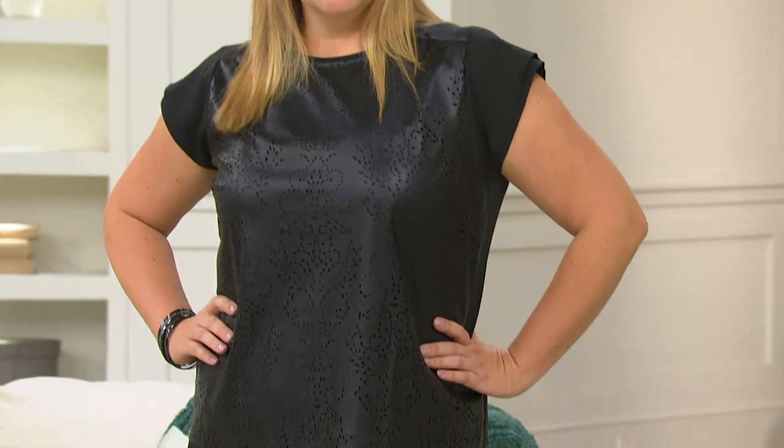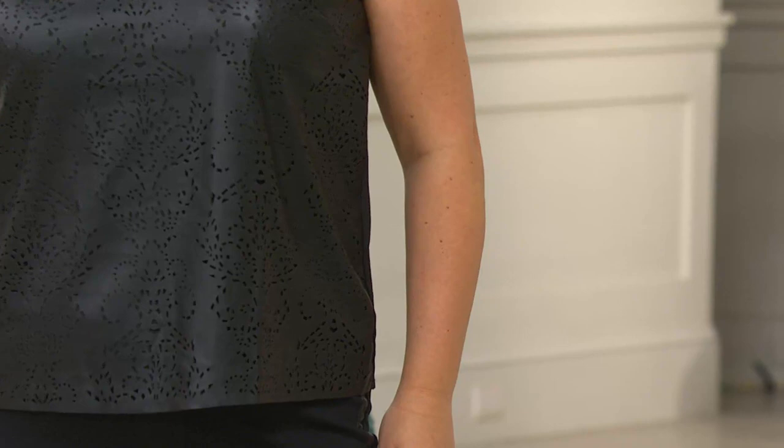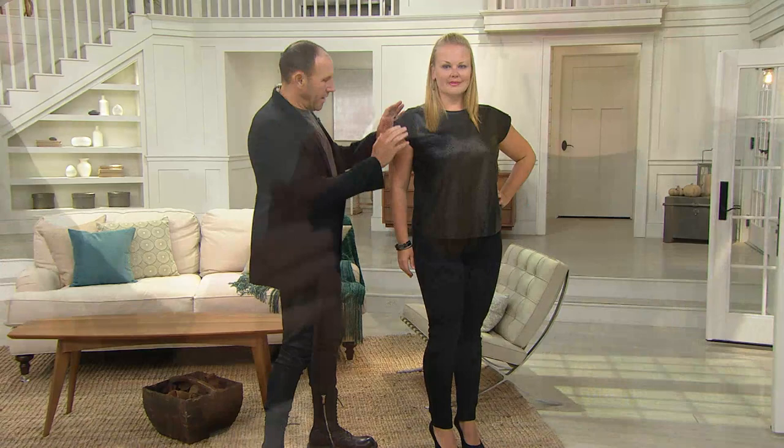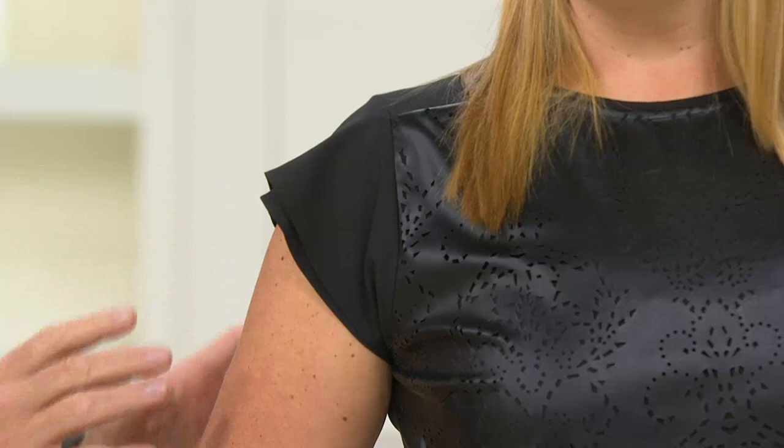And all sizes — extra extra small to two, three X. And if you can zoom in on Jackie, the wow of this is the details you see in the faux leather front — it's perforated. What I love about this the most, and it's so nice to see it on Jackie, is the way it covers her arm. It's so flattering. It's got the double edge, so it's a flutter sleeve, and it just sits just right.